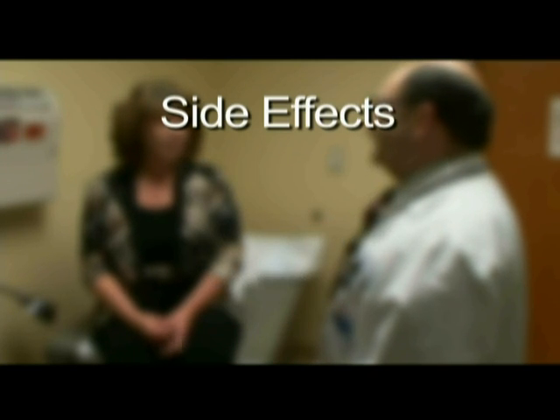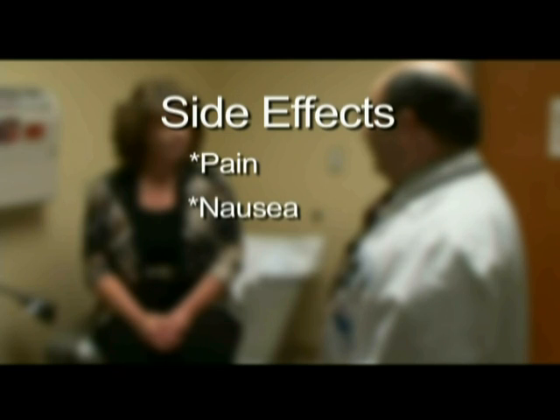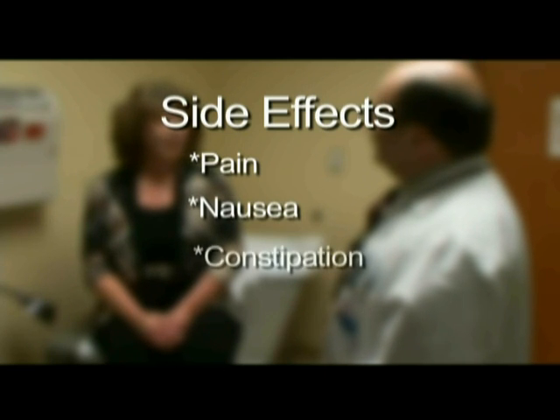You can expect to experience some post-operative pain from the incisions. This will be treated with pain medicine prescribed by your doctor. Occasionally, patients will have minor nausea after surgery. Constipation for several days can also be a side effect.